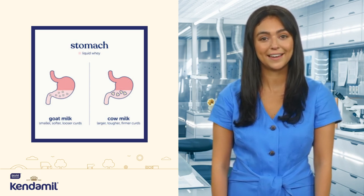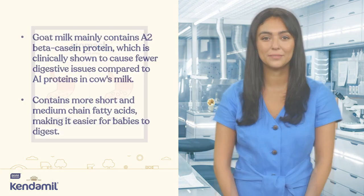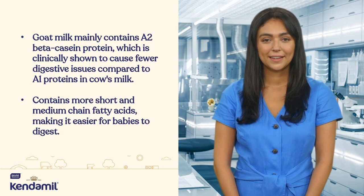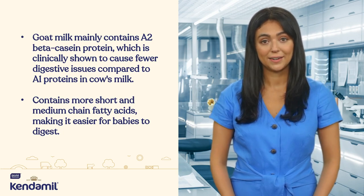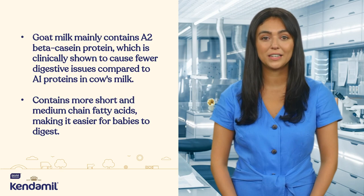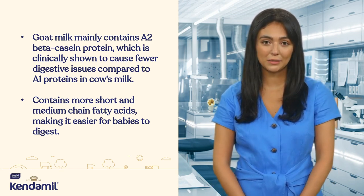Thanks to the unique protein composition in goat milk, these little ones might be able to tolerate goat milk formulas better than traditional cow's milk formulas. Not only can they tolerate it better, but they might also absorb nutrients more efficiently. Goat milk mainly contains A2-beta-casein protein, which has been shown in clinical studies to cause fewer digestive issues compared to the A1 proteins found in conventional cow's milk.